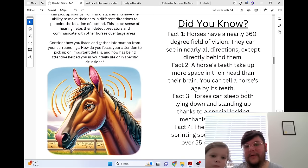Did you know? Horses have a nearly 360-degree field of vision — they can see in nearly all directions except directly behind them. A horse's teeth take up more space in their head than their brain, and you can tell a horse's age by its teeth. Horses can sleep both lying down and standing up, thanks to a special locking mechanism in their legs. The fastest recorded sprinting speed of a horse was over 55 miles per hour.